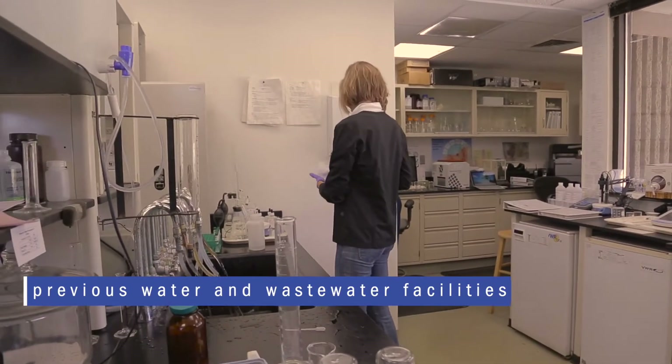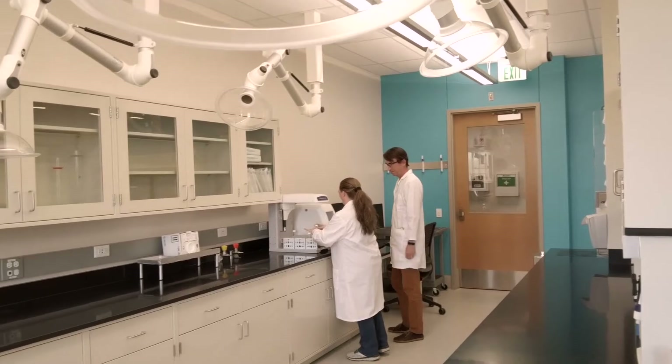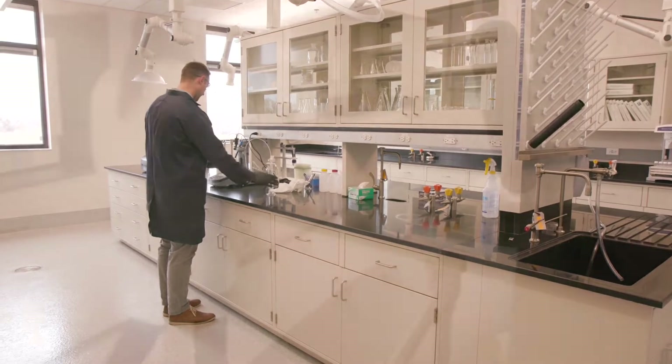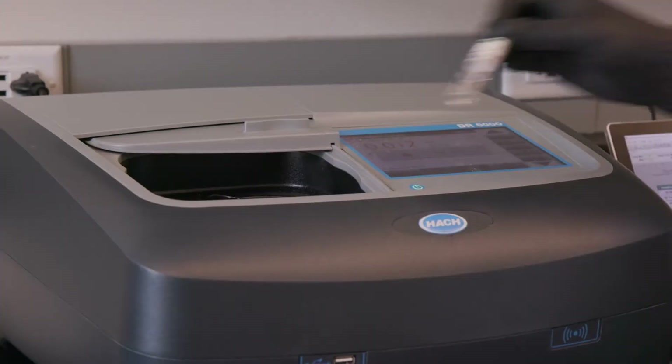Originally we were in two separate labs — one for water, one for wastewater. Now we've actually combined them into one larger lab with a lot more space. Everything is still isolated, so we are technically still separate laboratories in one building. But it allows our staff to work together and really improve our process flow.